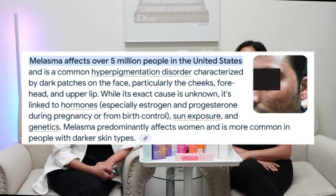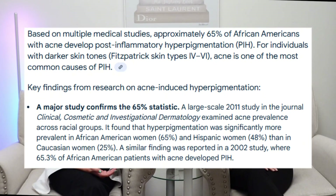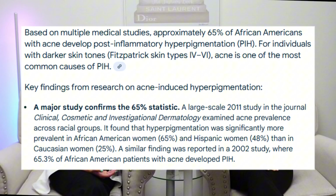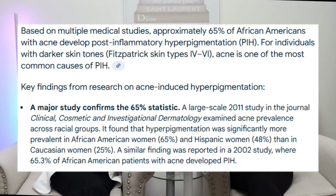For example, a study shows melasma affects approximately 5 million people in the United States, with a prevalence rate of up to 40% in certain populations. Another study revealed at least 65% of African Americans, 52% of Hispanics, and 47% of the Asian population develop acne-induced post-inflammatory hyperpigmentation. That is a significant amount.